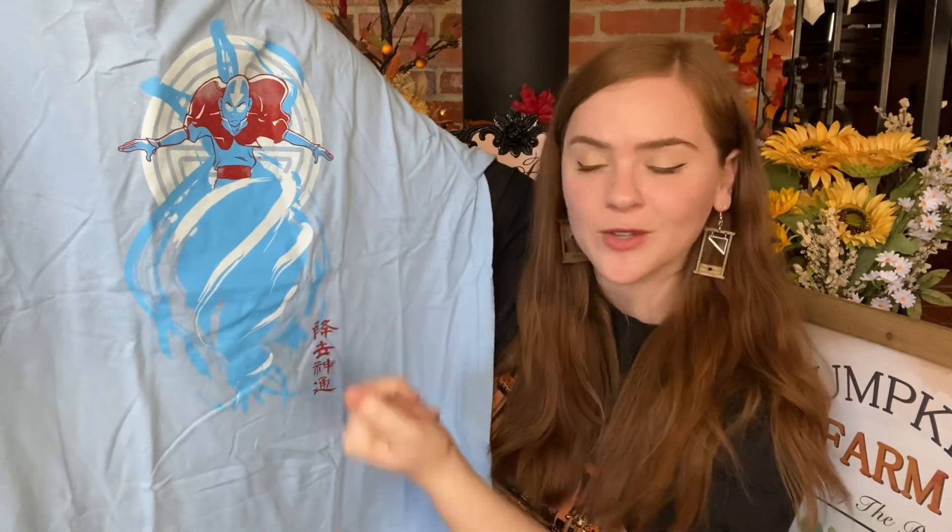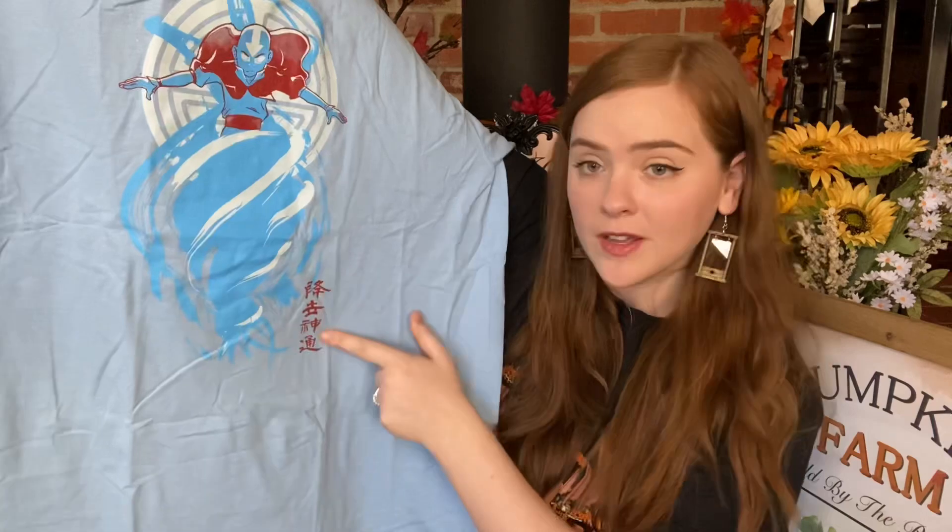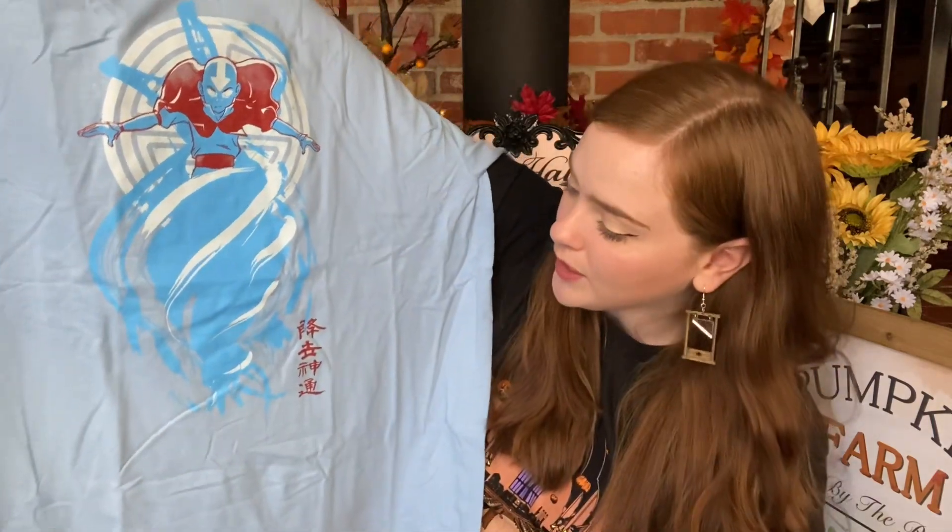Oh, I like this! We have got an Avatar: The Last Airbender t-shirt with Aang front and center. Looks like he is in the avatar state and he's riding his air ball that he uses as transportation. That is great. We've got some characters down here — no idea what that says — but I really like this. I think this design came together very well.